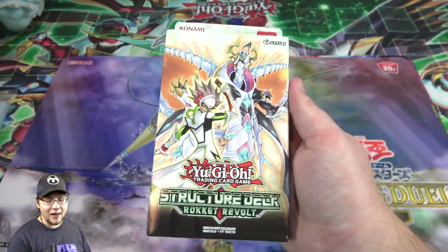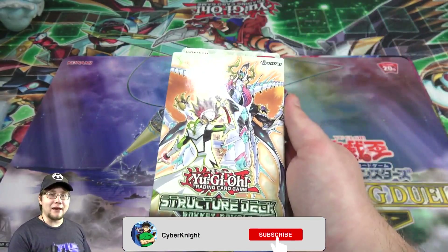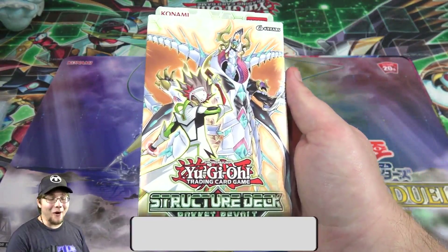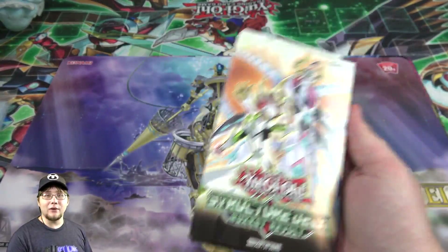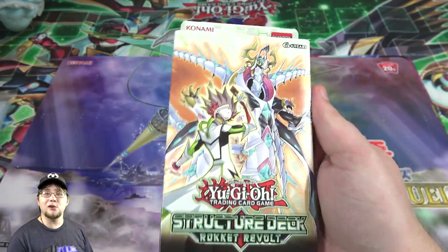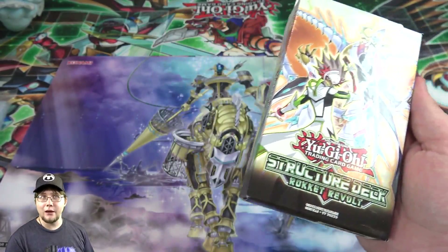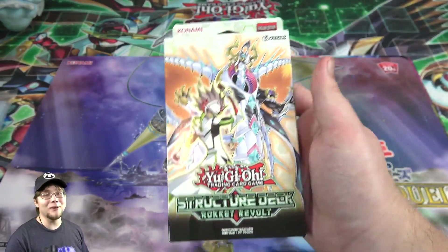I was supposed to get one from Konami but FedEx lost it or something — it's like in Chicago right now. I had trouble getting it everywhere too. It's just like with any structure deck, there's some kind of curse with me not being able to get them on time. They don't even stock them around here until later on.